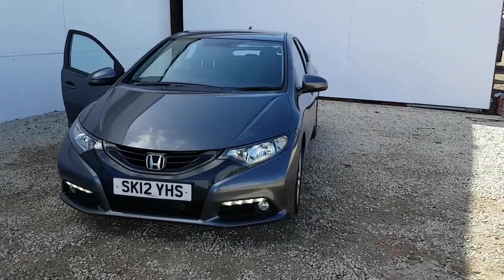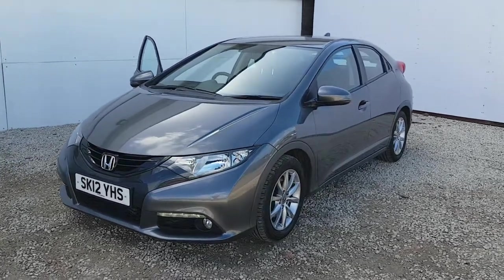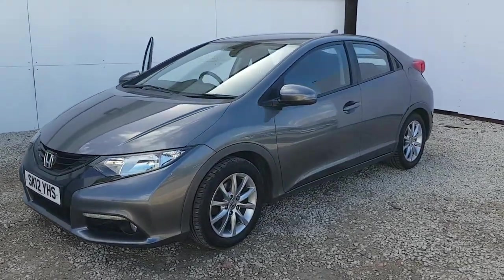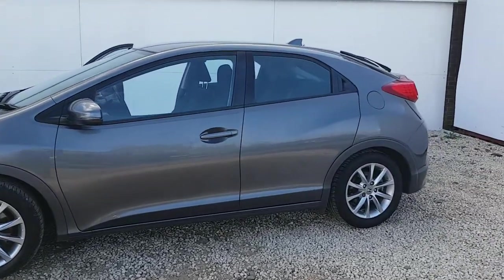Hi there and welcome to Phoenix Honda Paisley. Today we're looking at a Honda Civic on a 12 plate. This particular Civic is a 2.2 diesel manual ES model, finished in the polished metal grey metallic finish.